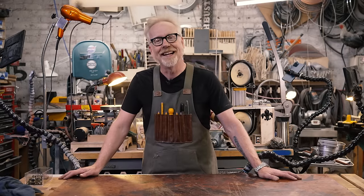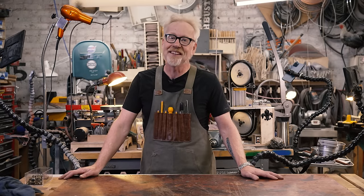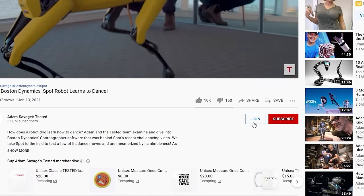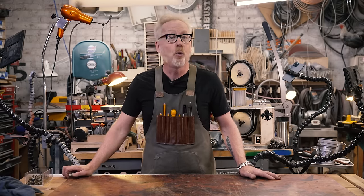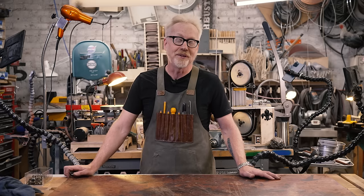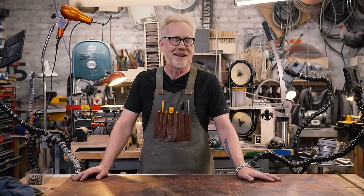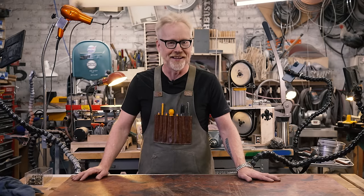Thank you so much for watching. If you'd like to support us even further, you can by becoming a Tested member — details are below. It includes all sorts of perks: advanced word and behind-the-scenes photos of projects, and you get to ask direct questions during my live streams. We also have some members-only videos including the Atom real-time series of unbroken, unedited shots of me working in the shop — they are weirdly meditative. Thank you guys so much, I'll see you on the next one.